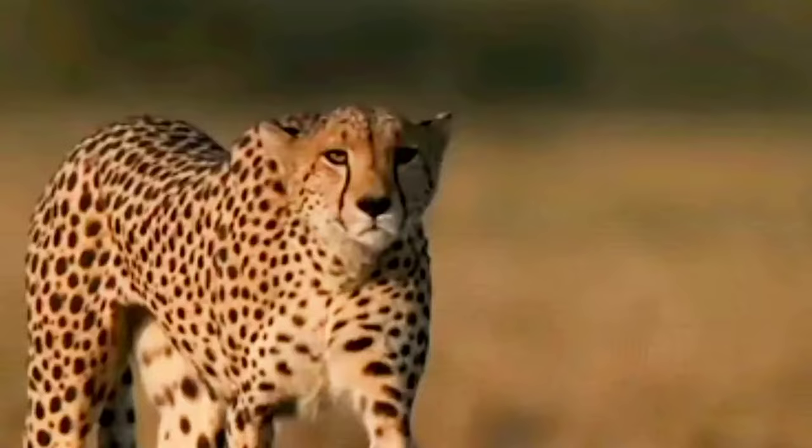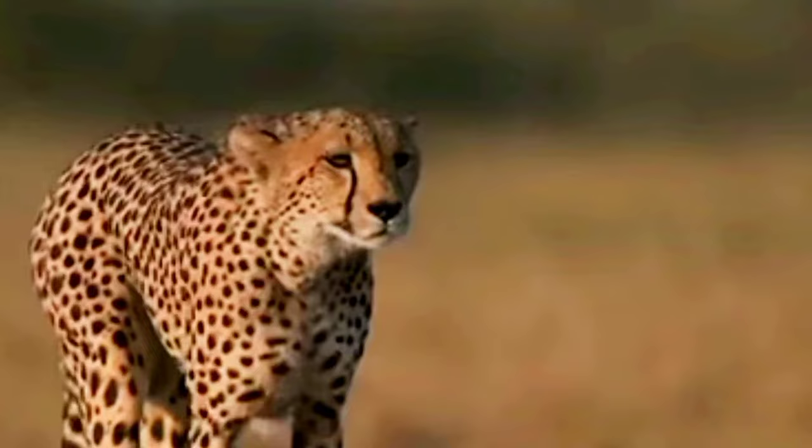They have large nasal passages for efficient oxygen intake, and large adrenal glands to produce adrenaline for quick bursts of energy.